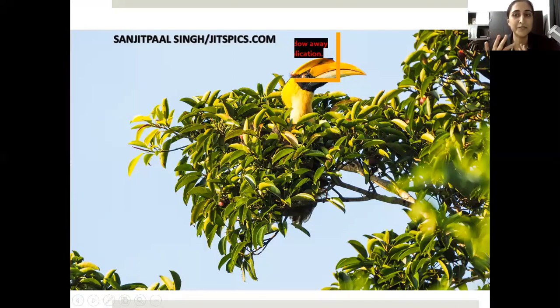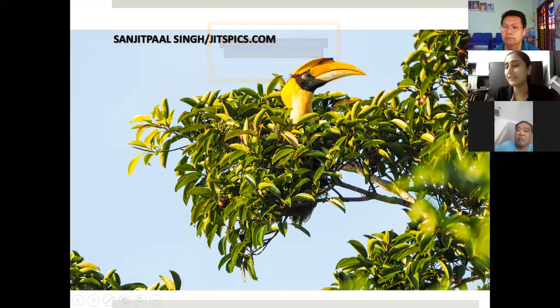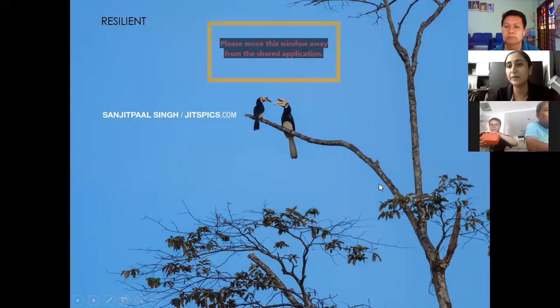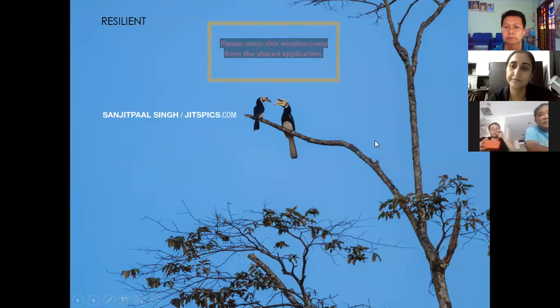This great hornbill is enjoying a ficus tree — I think this was photographed in Langkawi. And this is the oriental pied hornbill — a pair. You can see the female is smaller than the male and her casque is not as defined. The oriental pied hornbill is very common in Kinabatangan and very resilient, which we think is because it has a very diverse food preference.